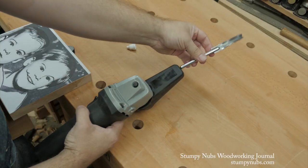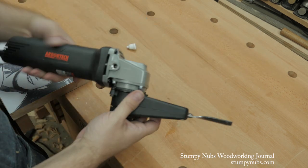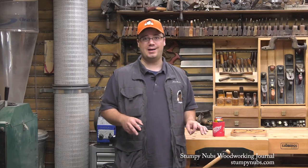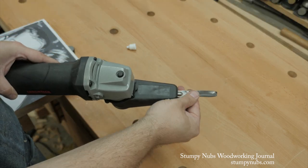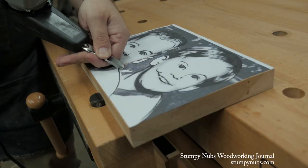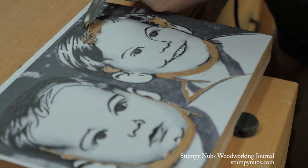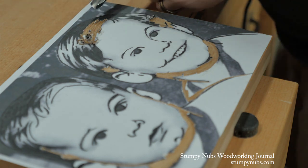This is the Power Chisel by Arbortech. Arbortech is not a sponsor — I just saw this tool and it looked interesting, so I asked them to send us one to try out. I have to admit that I was a little apprehensive when I took it out of the box. It's just so big, and I was afraid it would vibrate too much in my hands. I actually found the opposite to be true. It is big, but not much bigger than a chisel and a mallet together, which is what this thing replaces. What wasn't subtle was the noise — this thing is loud, so hearing protection is a must.